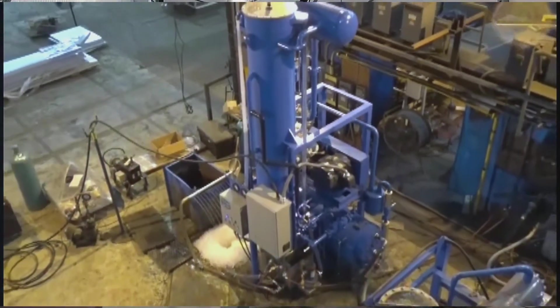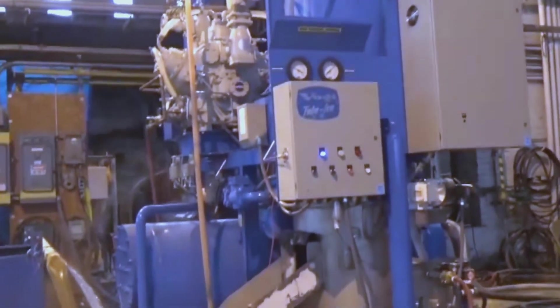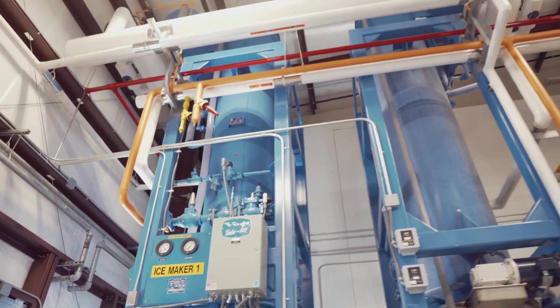Units are available in either packaged units or split systems. Packaged units come complete with all ice making components and require only water and electrical service connections, whereas split systems require a separate refrigeration system to be attached to the ice maker.